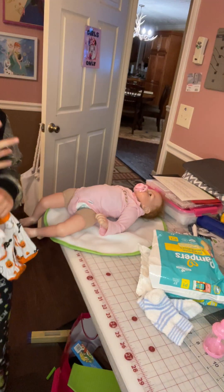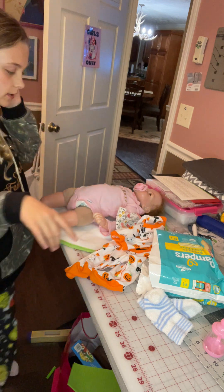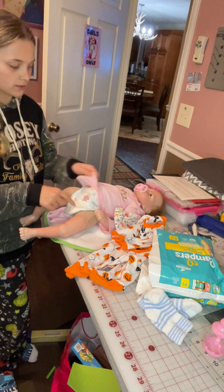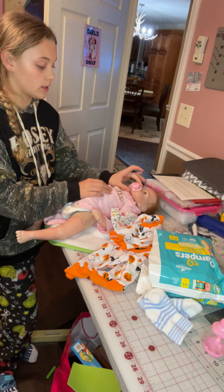Hi guys, this is part two. I got Rosa's pacifier in but it keeps falling out of her mouth, so I'm gonna give it to Lily. Lily has hers on too — she has her pacifier in but I'm gonna take it out.